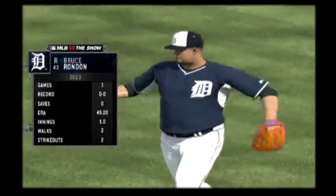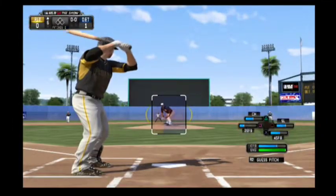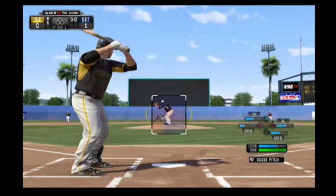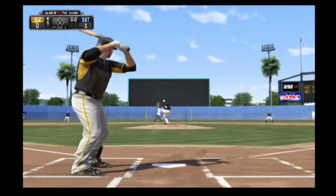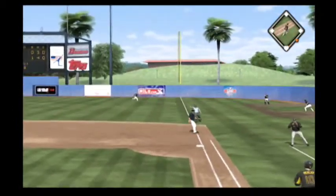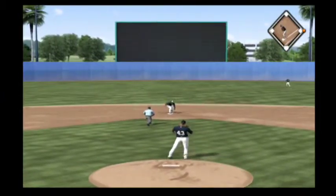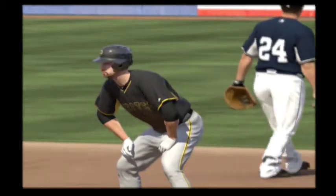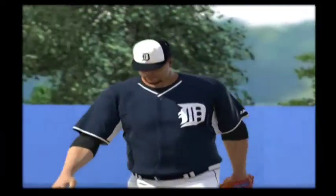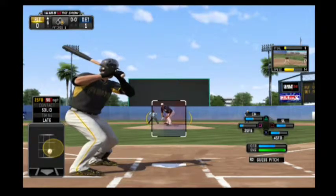Bruce Rondon will come on and get some work as he makes his second appearance so far this spring. Jordy Mercer will make his way in as he leads things off here in the Pirates' half of the sixth. A late swing here as this is hit hard to the right side. This fastball gets on him pretty quick at 96 miles an hour, and he does just about all you can do with it — take it the other way for a base hit.